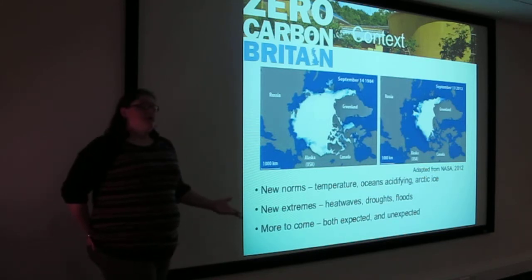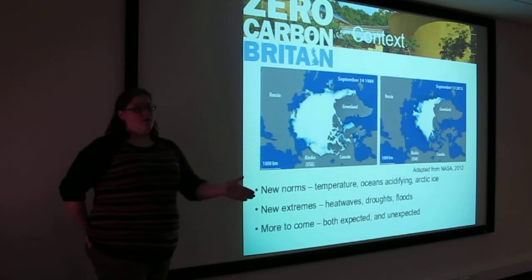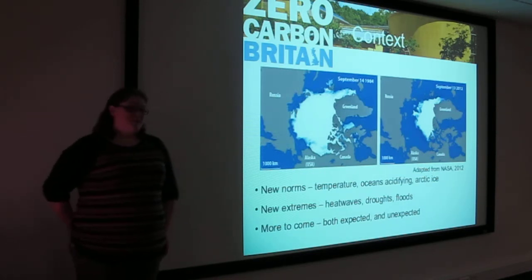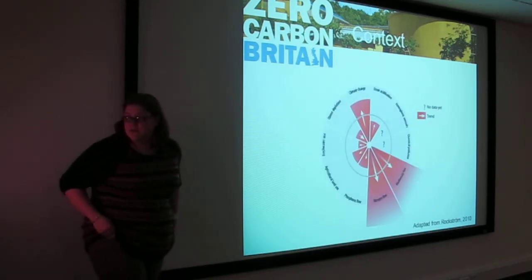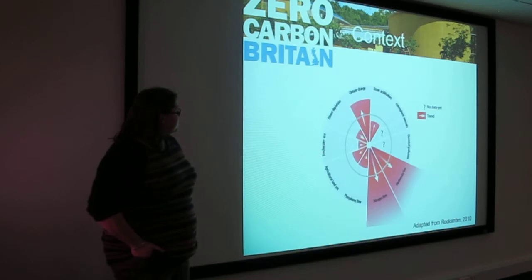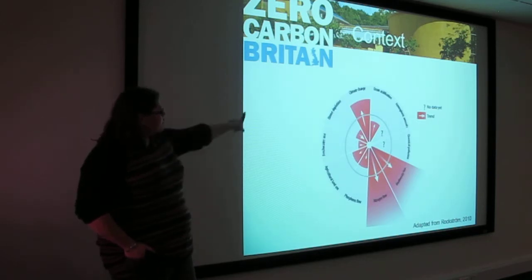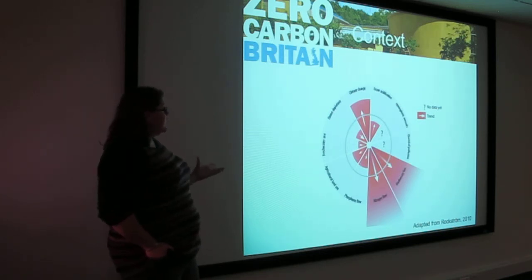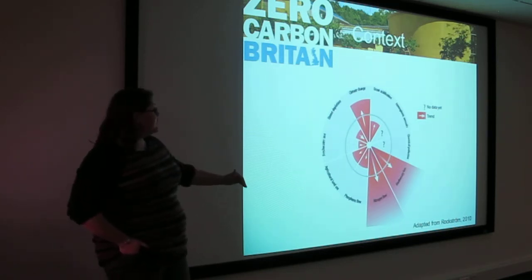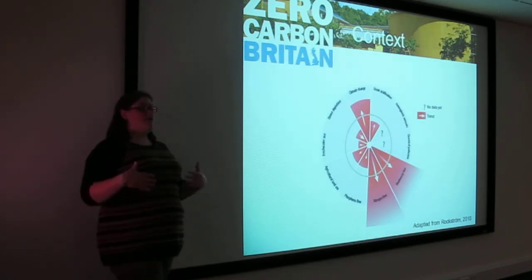There's more to come and more that's unexpected, and we need to think very seriously about how we're going to deal with these issues. You'll probably know the planetary boundaries diagram — the grey circle is the planetary boundaries we should be within. The only thing with a downward trend is ozone depletion; everything else is accelerating quite drastically outward. This is what we need to try and pull back in.